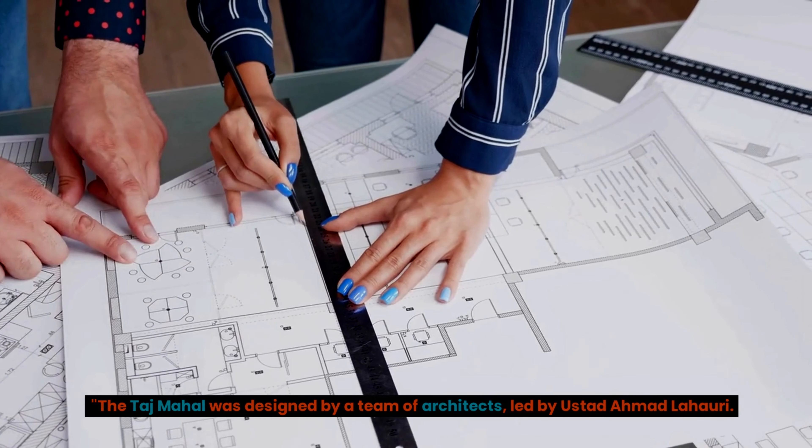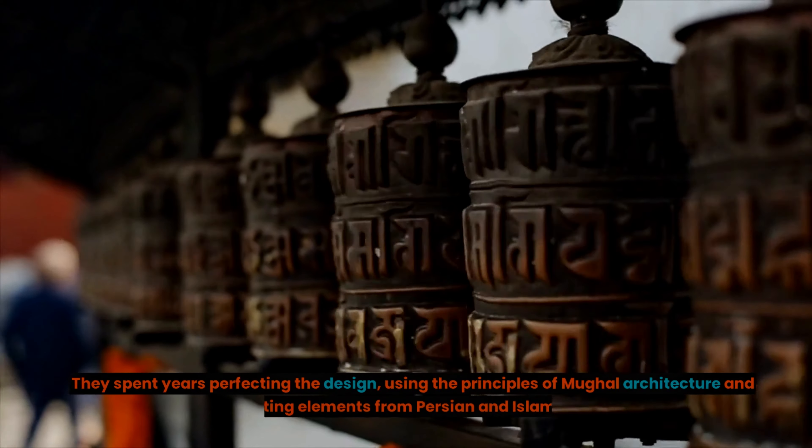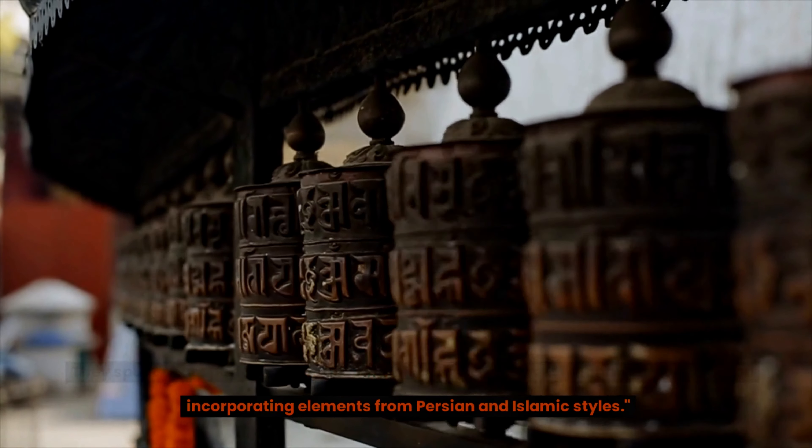The Taj Mahal was designed by a team of architects, led by Ostad Ahmad Lahari. They spent years perfecting the design, using the principles of Mughal architecture and incorporating elements from Persian and Islamic styles.